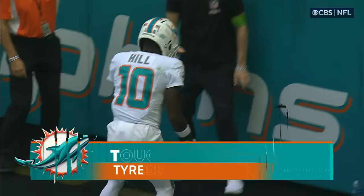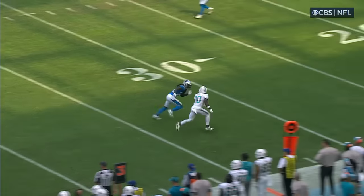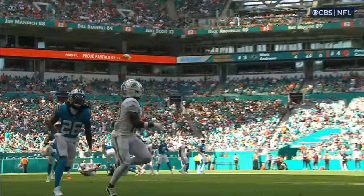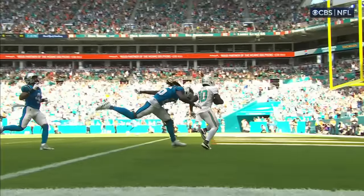He smoked him! This iso back on the back side. Tua comes out looking to his left the entire time, and Tyreek killed it just one-on-one with no safety help from Farley. That's a tall order against the fastest wide receiver in the NFL.